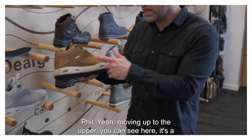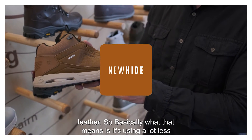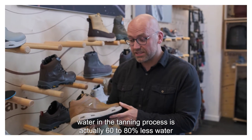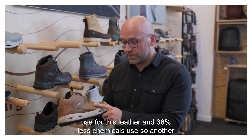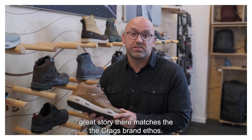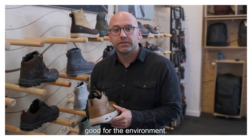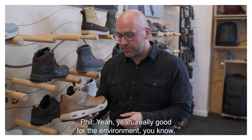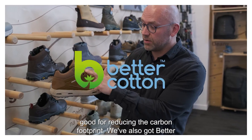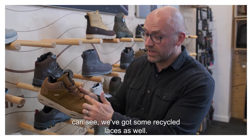Moving up to the upper — it's a leather upper, but it's what we're calling our new hide leather. Basically what that means is it uses a lot less water in the tanning process — actually 60 to 80% less water used for this leather and 38% less chemicals used. Another great story there that matches the Cragg Hoppers brand ethos. So not only are they an all-rounder, but they're also good for the environment. We've also got BCI approved cotton on the collar and on the tongue, and we've got some recycled laces as well.